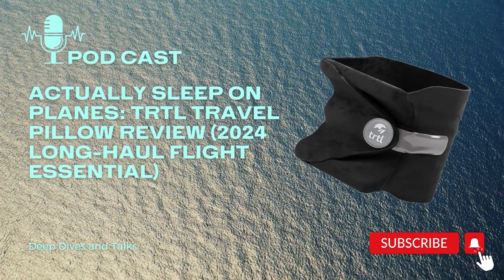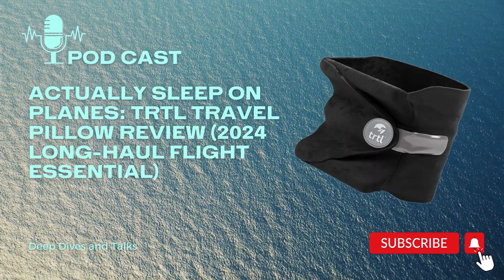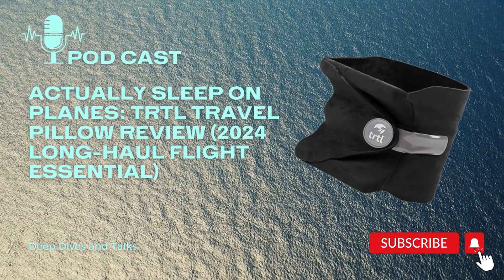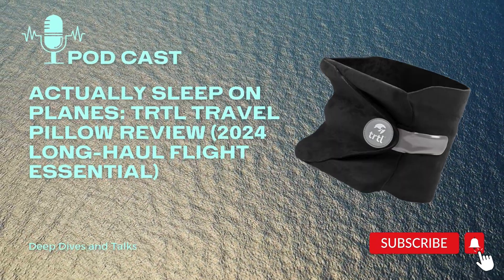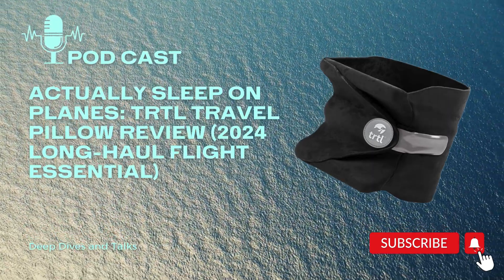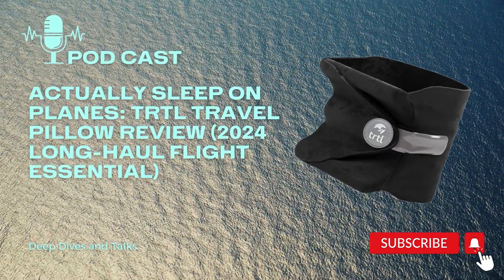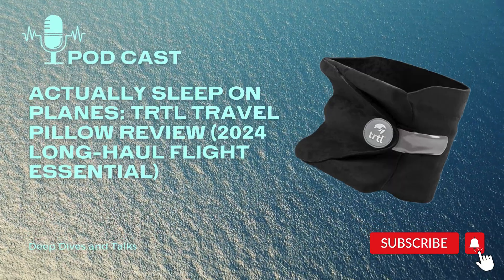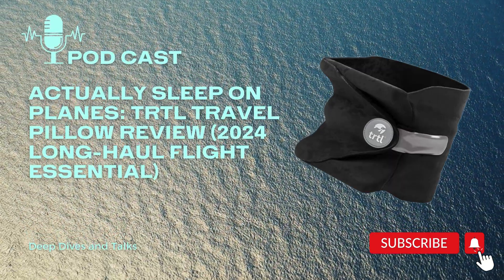One thing you notice just looking at it is it's tiny — super compact. That's great if you're packing light; you can fit it in your carry-on. Finally a travel pillow that doesn't take up half your bag. And it's not just for planes — you can use it on trains, buses, even car trips.